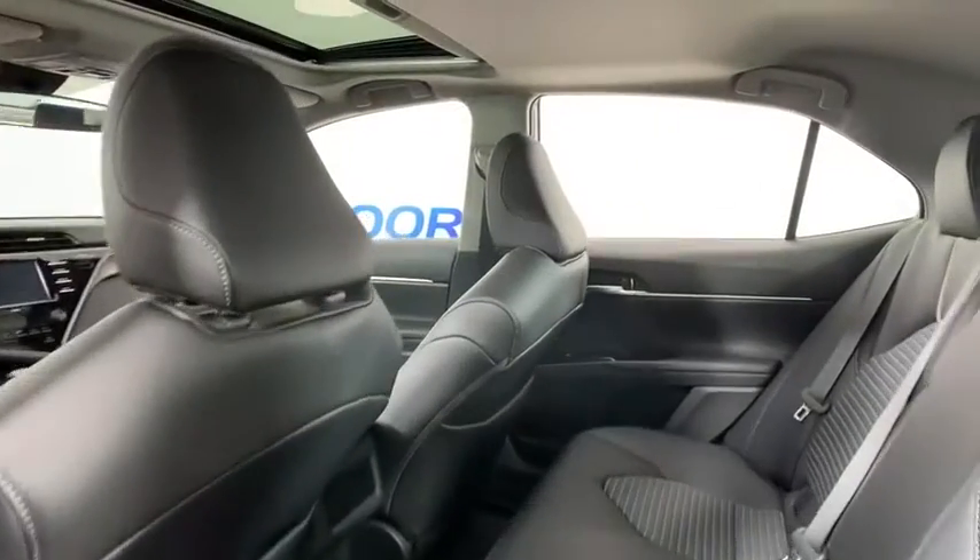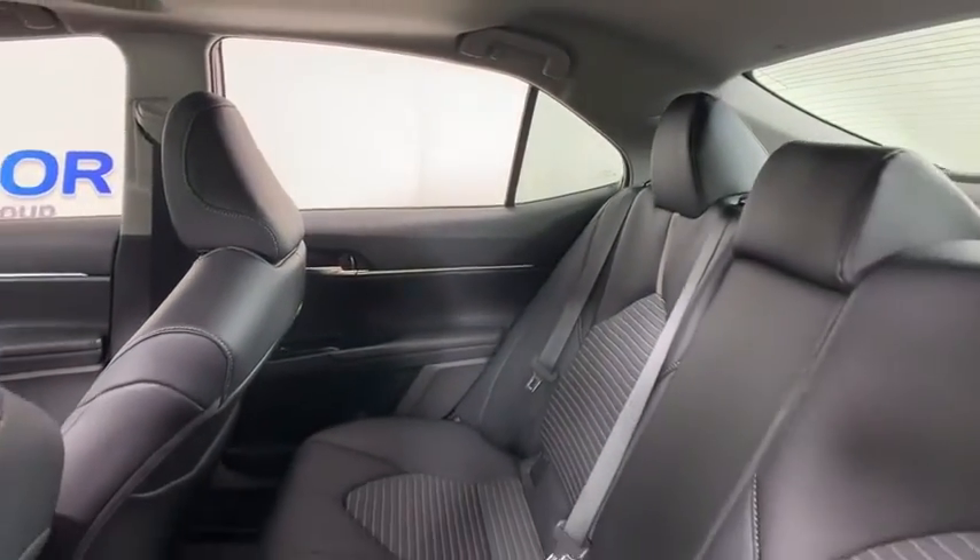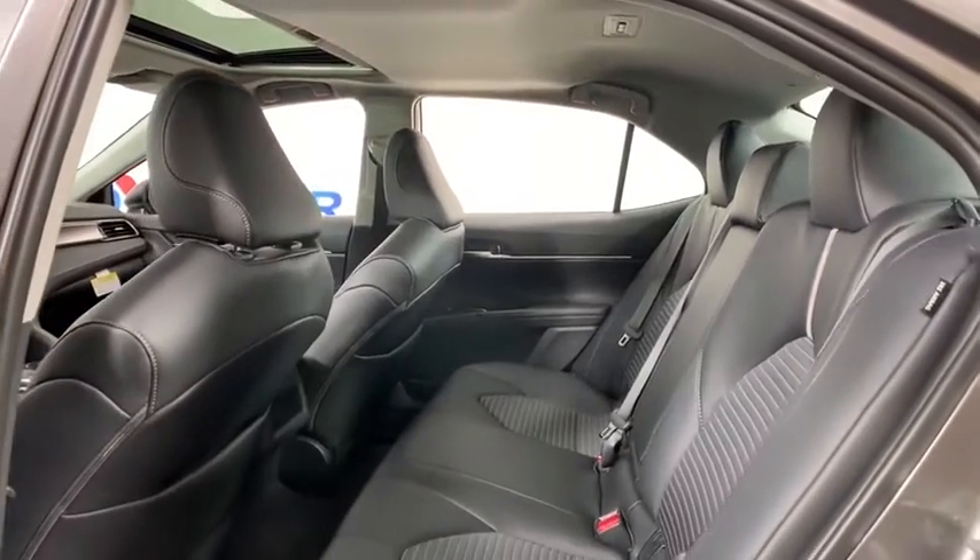Additional features include power windows, trip computer, rear window defroster, security system, tachometer, overhead console, brake assist, and remote keyless entry.